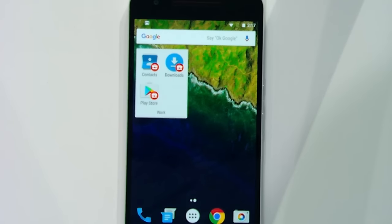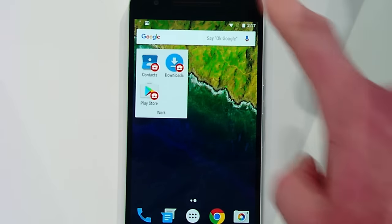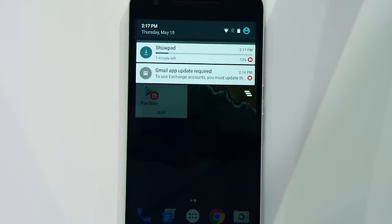After setup is complete, you'll see work apps on the device in a work profile. Initially it contains a few badged system utilities in the Play for Work store. The work apps are badged and organized into a work folder in the Google launcher. And the Showpad app that we approved is being automatically installed now from the cloud, from Google Play for Work.